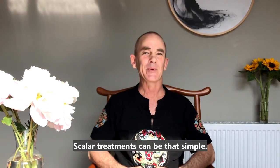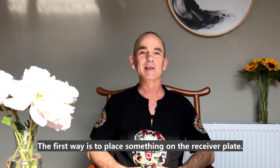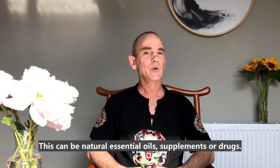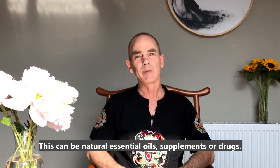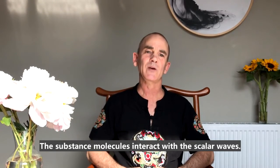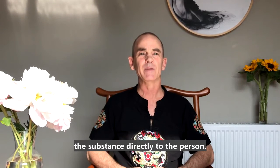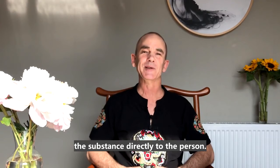Scalar treatments can be that simple, but there are two ways to improve these waves. The first way is to place something on the receiver plate. This can be natural essential oils, supplements, or drugs. The substance molecules interact with the scalar waves, and the scalar waves carry the information of the substance directly to the person.